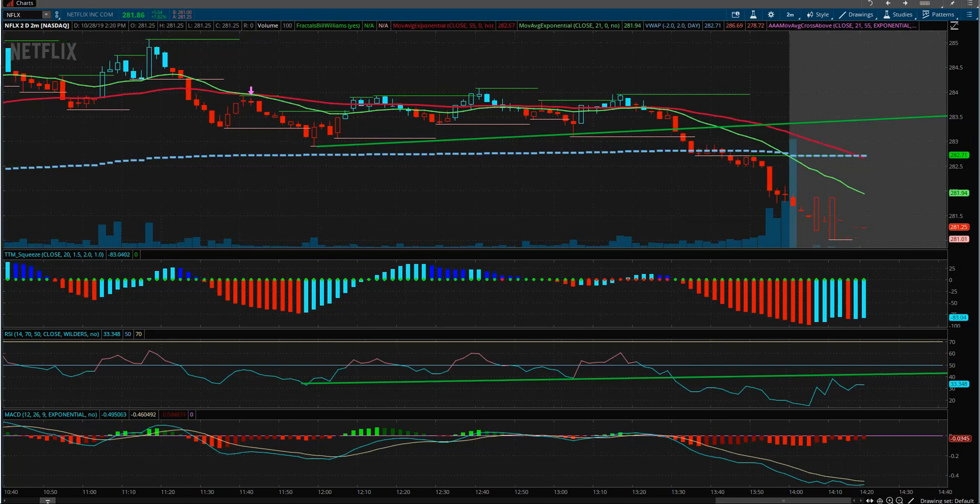In this trade setup we're going to go over Netflix. Near the end of the day we're seeing some sideways consolidation, and the TTM squeeze is firing red here, so a lot of pressure is building up.